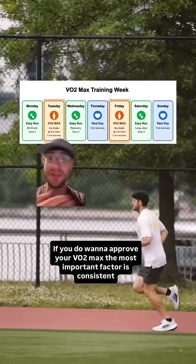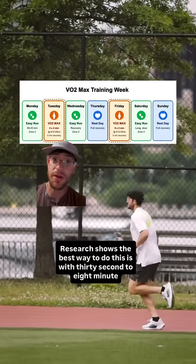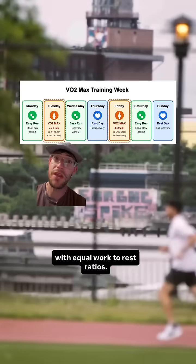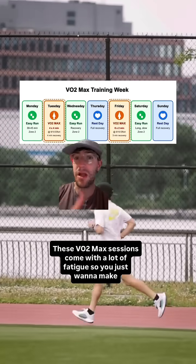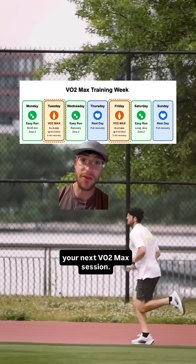If you do want to improve your VO2max, the most important factor is consistent training over time — sprinkle in two VO2max sessions a week. Research shows the best way to do this is with 30 second to 8 minute intervals, working at at least 90% of your max or more, with equal work to rest ratios. These VO2max sessions come with a lot of fatigue, so make sure you have plenty of easy running days or recovery days in between before your next VO2max session.